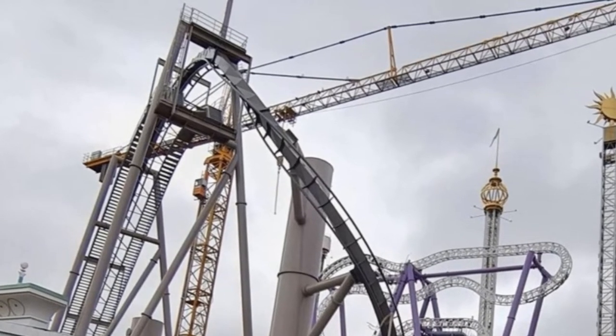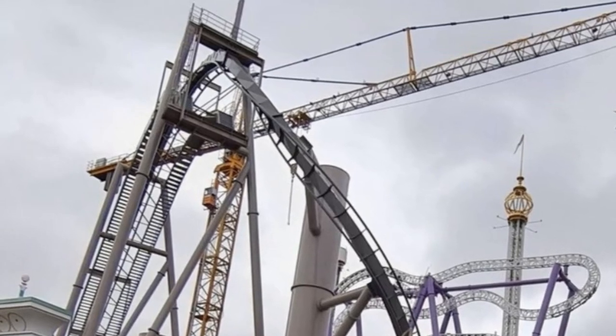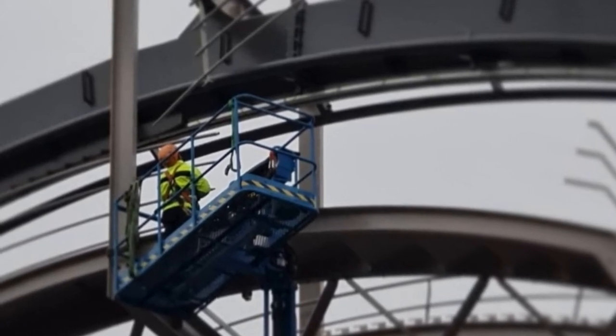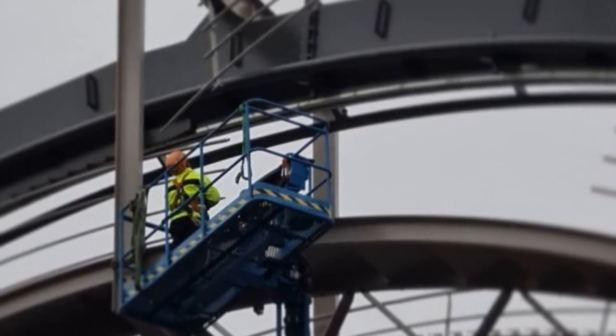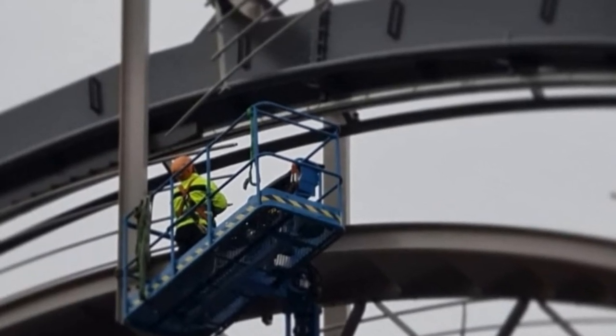Ever since I first found this park back in 2011 as a young coaster fan, I've wanted to see an invert at this park, and it's finally going ahead. This has been an incredible project to follow. This ride will have a length of 2,296.6 feet, a height of 111.5 feet, and a speed of 55.9 miles per hour.